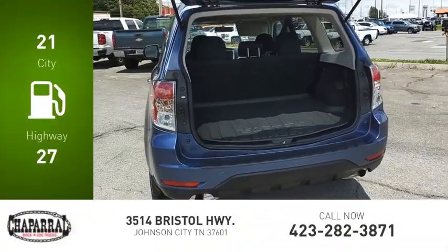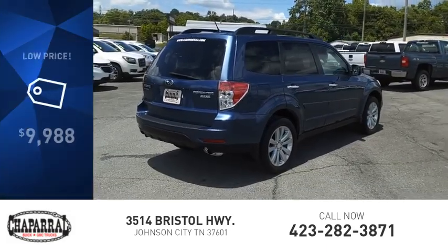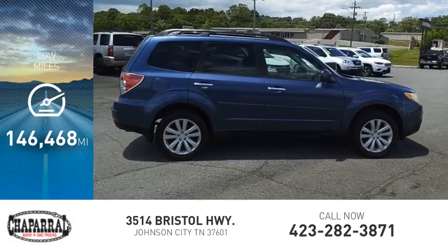Great fuel efficiency saves you money by requiring fewer trips to the gas station, and is priced below $10,000. This vehicle has less than 150,000 miles.